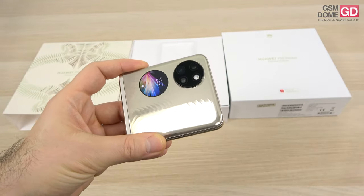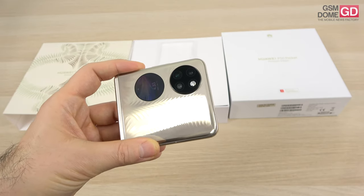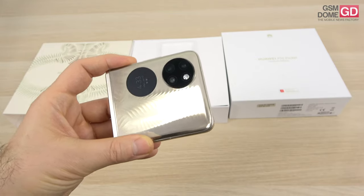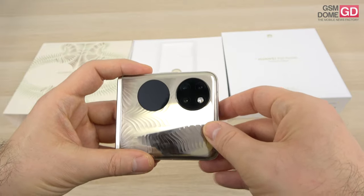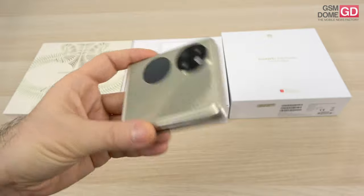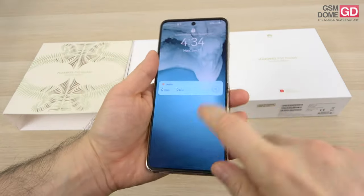On the back it's an interesting setup: a 40-megapixel True-Chroma main camera, a 13-megapixel ultra-wide camera, and a 32-megapixel ultra-spectrum camera with an f/1.8 aperture. There's also a special laser autofocus sensor and an LED flash that embeds a fluorescent light.